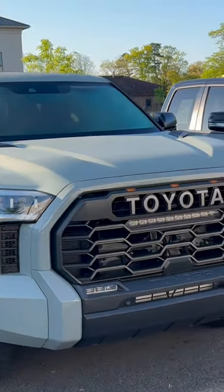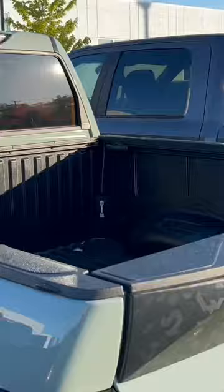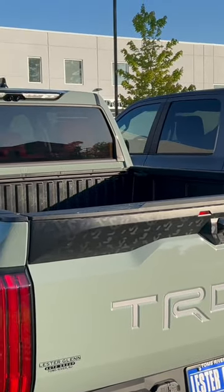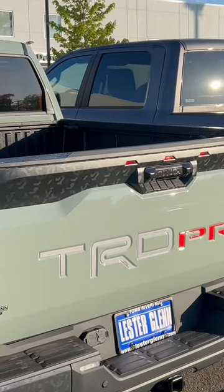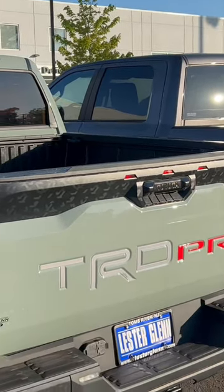Rare. This has the red interior on it, in case you didn't see my video a couple weeks ago. It has the composite bed. TRD Pro. It's got the inlay and the little truck in the R there. Maybe that'll make you spend — none of this will make you spend $83,000 until you saw that little truck.